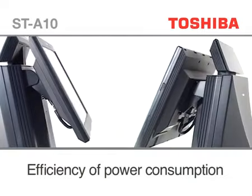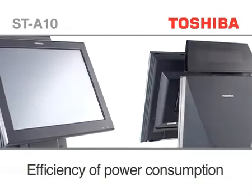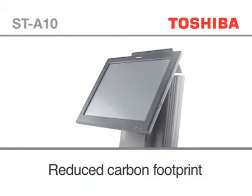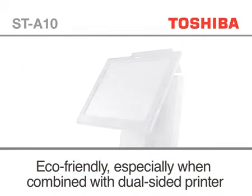The ST-A10 uses a VIA C7 1.5GHz processor, which uses up to 5 times less energy than a comparable desktop processor. Its reliability ensures the ST-A10 has a long and productive life cycle with a considerably reduced carbon footprint.